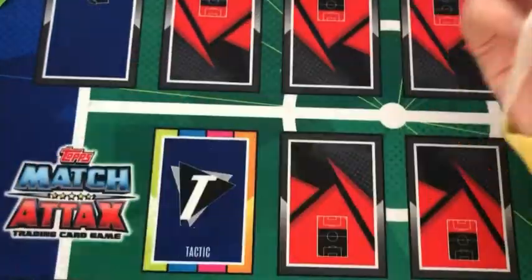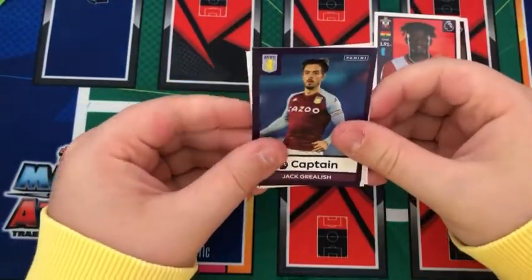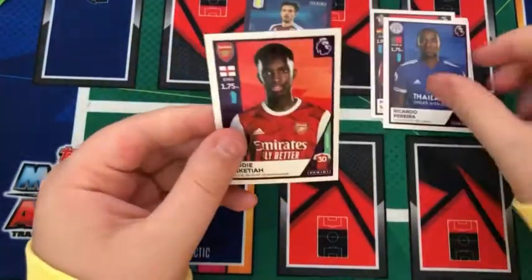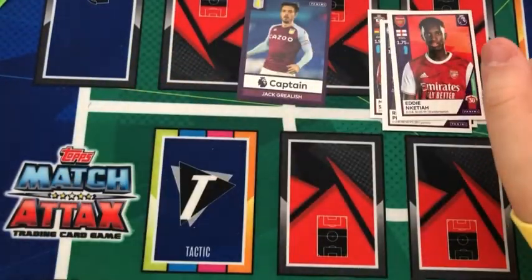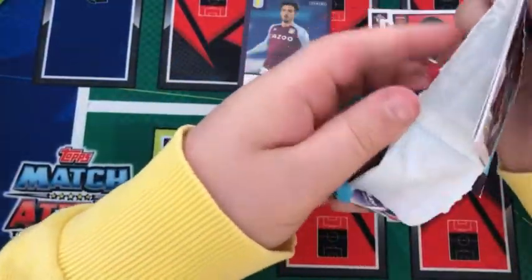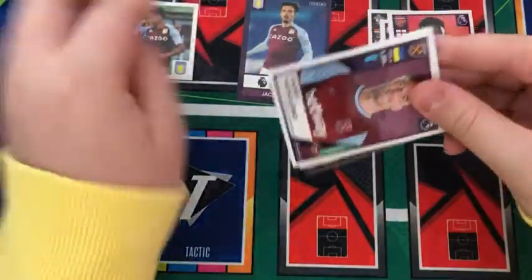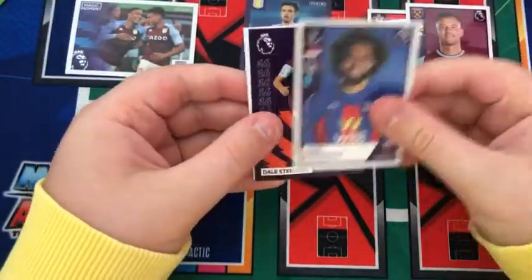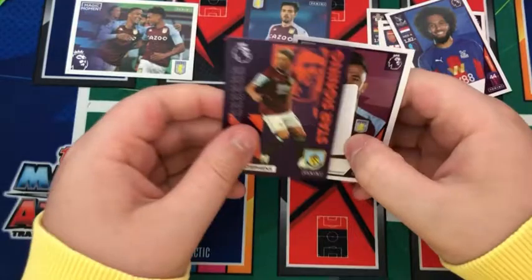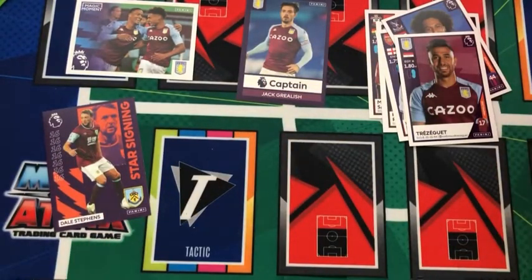Into the first pack — I'm hoping this box can complete my collection. We have a Max Man, Salisu, a Grealish Captain sticker, a Pereira, and Eddie and Keddie for Arsenal. Into the next pack: a Magic Moment for Aston Villa, Yermo Lanko, Gerard Riedervold, a Jill Stephens star signing, and a Trezeguet for Aston Villa.